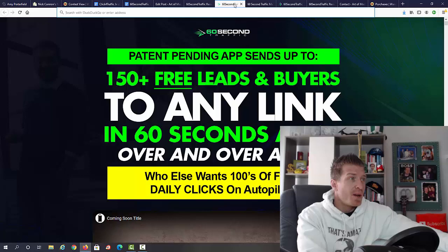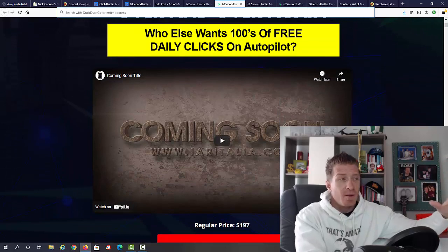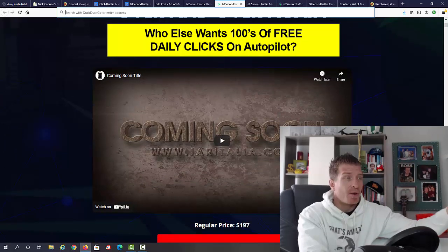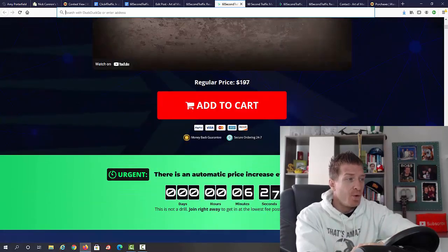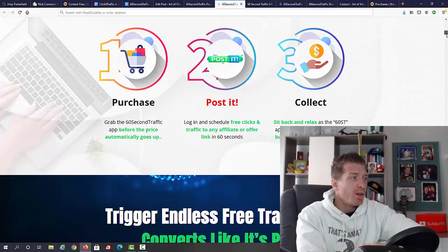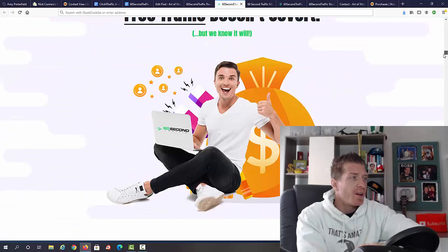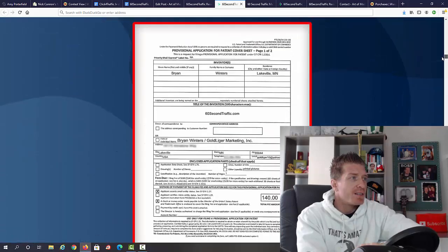Now let's check out the sales page. It says '60 Seconds Traffic patent-pending app sends up to 150-plus free leads and buyers to any link in 60 seconds, over and over again — who else wants hundreds of free daily clicks on autopilot?' So this whole system is built around getting free traffic. The sales page is pretty long — you can go through it on your own time — and it features a patent that is pending from Brian Winters.